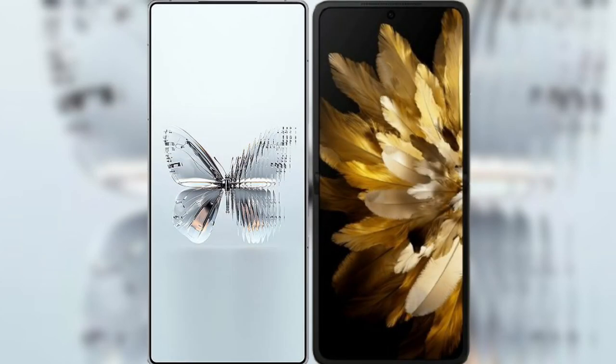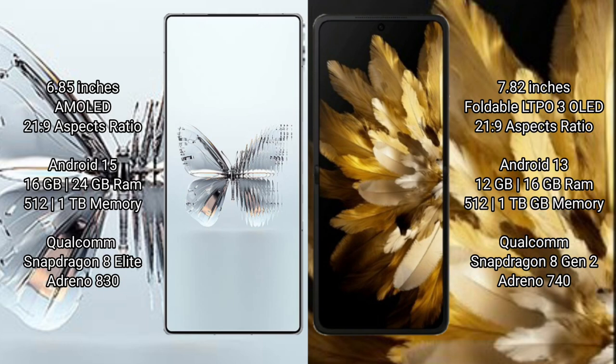I will compare the new Red Magic 10 Pro Plus with Oppo Find N3. Red Magic 10 Pro Plus features a 6.85-inch AMOLED display and Supervisor 20s to 9. Oppo Find N3 features a 7.82-inch foldable LTPO3 OLED display and Supervisor 21s to 9.